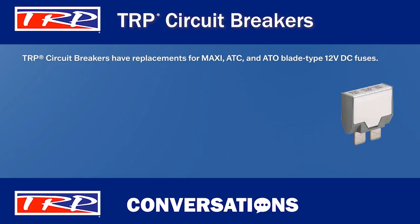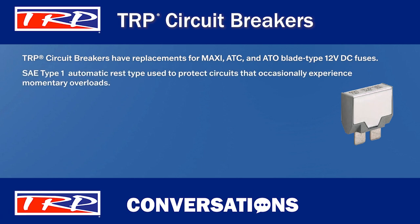TRP circuit breakers have replacements for maxi, ATC, and ATO blade type 12 volt DC fuses. They are SAE type 1 automatic reset type, which means they cycle or continuously reset until the fault is corrected. Type 1 circuit breakers are typically used to protect circuits that occasionally experience momentary overloads, such as wiper motors and headlamp circuits.